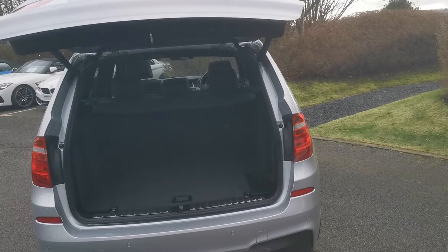Power tailgate opens up to a nice deep boot on the X3, with a 40-20-40 split-folding seat arrangement. We've also got extra relief storage, deep storage bins on the right and left, a 12-volt socket in the back, handy tie-down straps, and a carrier bag hook — nicely thought out in the rear.